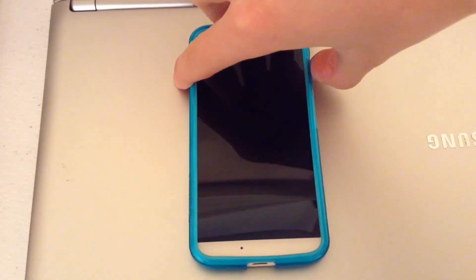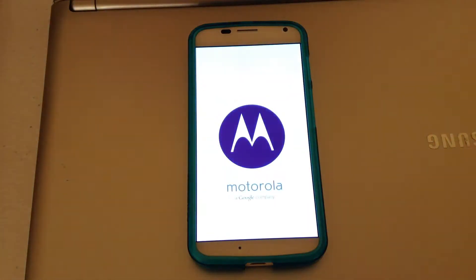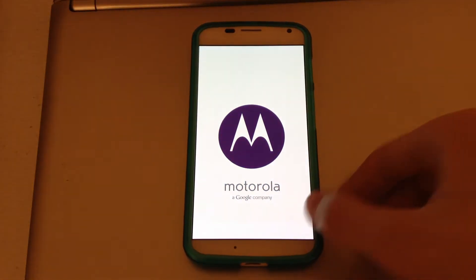Alright guys, so here's the new Christmas bootloader. All this footage — the new intro that I just shot — was being filmed with the Motorola Moto X.